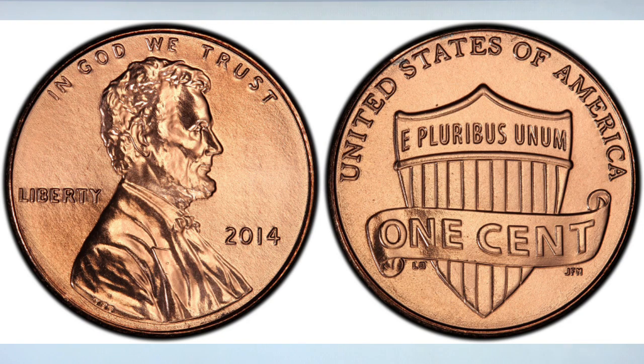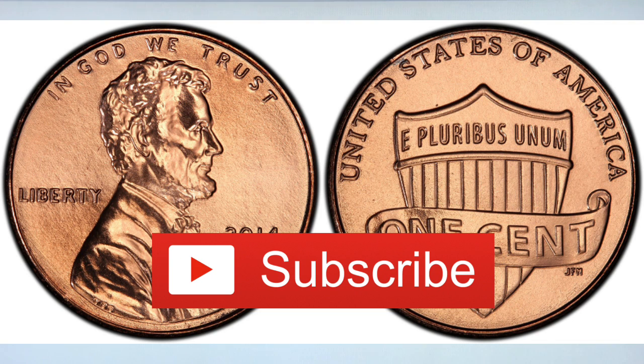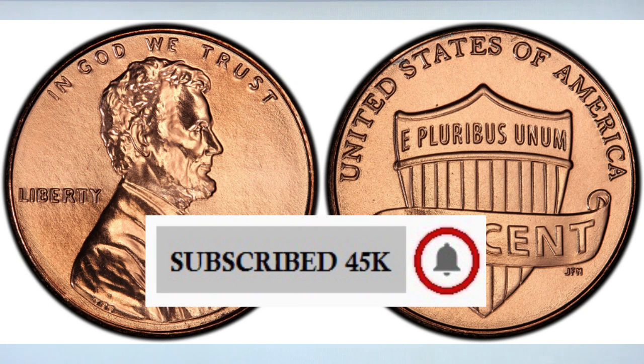Hey YouTubers, J&B here with another video. This video is about a very rare 2014P penny worth money.